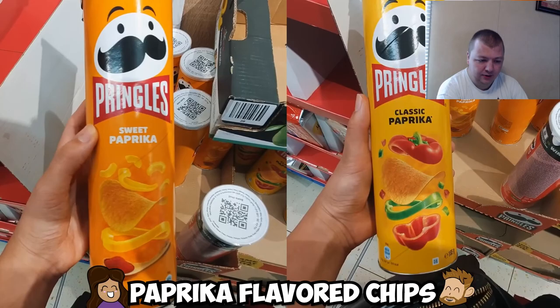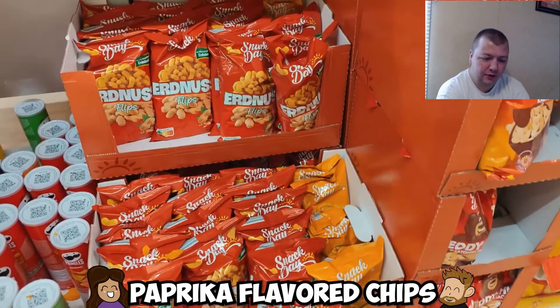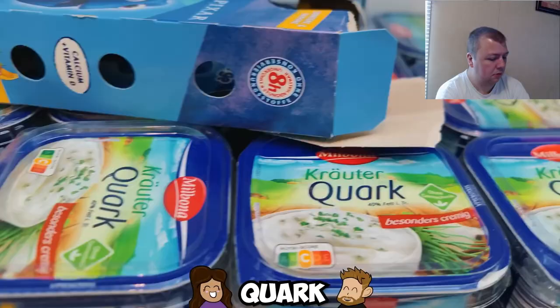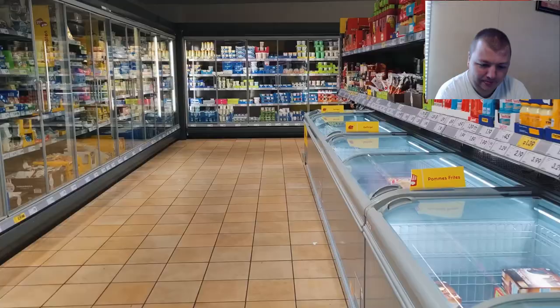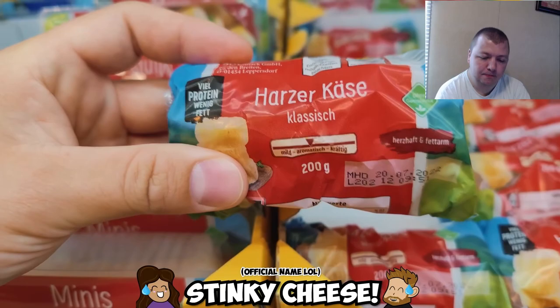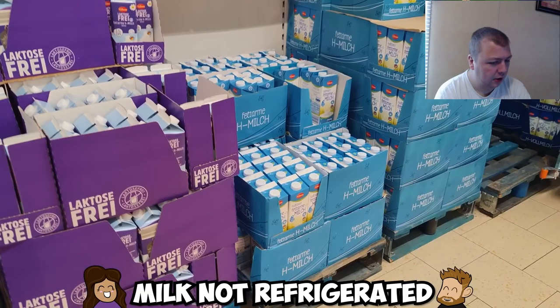Paprika chips are probably the most popular chip flavor in Germany and it's pretty good. There are also peanut-flavored puffs that have the texture of Cheetos but the flavor of peanut butter. Quark is a dairy product that can be used as a spread or dip — it has a mild, creamy flavor and Germans love it on their bread slices in the morning. Also in the dairy aisle: stinky cheese, or Stinkekäse, which smells so bad you'll always know it's in your fridge.